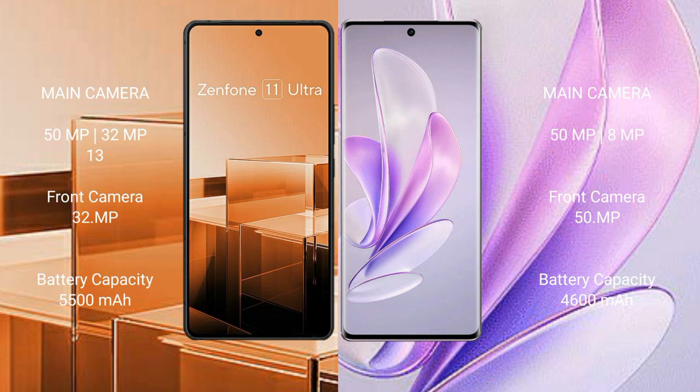Asus Zenfone 11 Ultra has a triple rear camera setup: 50MP, 32MP, and 13MP, with a 32MP front camera. Vivo S17 has a dual rear camera setup: 50MP and 8MP, with a 50MP front camera.